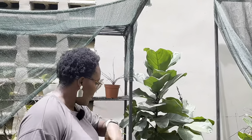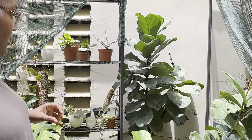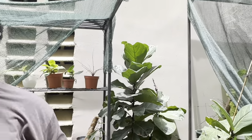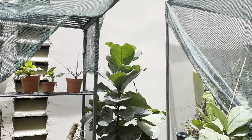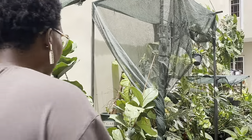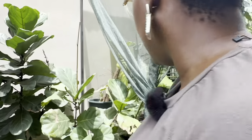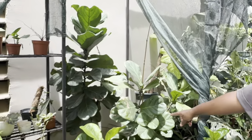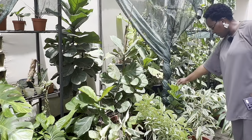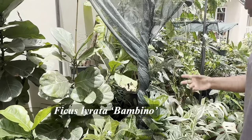How long have you had this one? Over a year. I got it at three feet and it's grown. Do you like buying plants small and letting them grow, or getting big plants? It's a mix. This one here — this is a big one as well, and that's a fiddle leaf. And this is the bambino — it has smaller, more compact leaves.